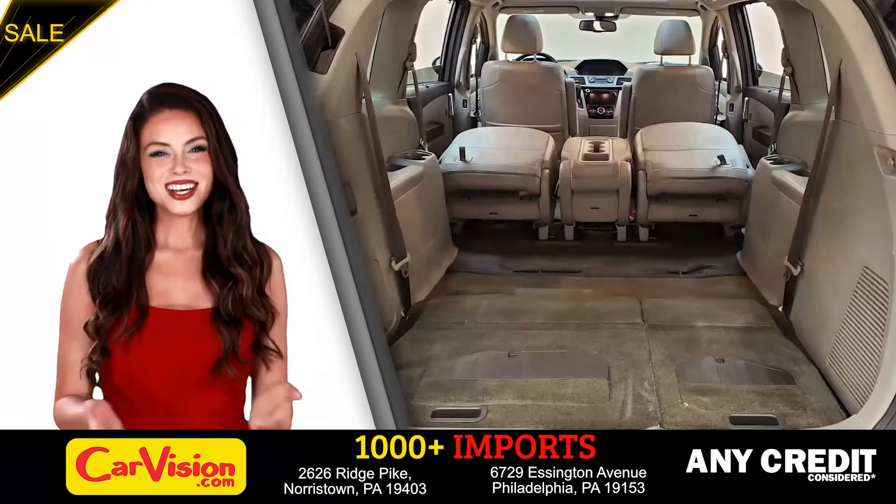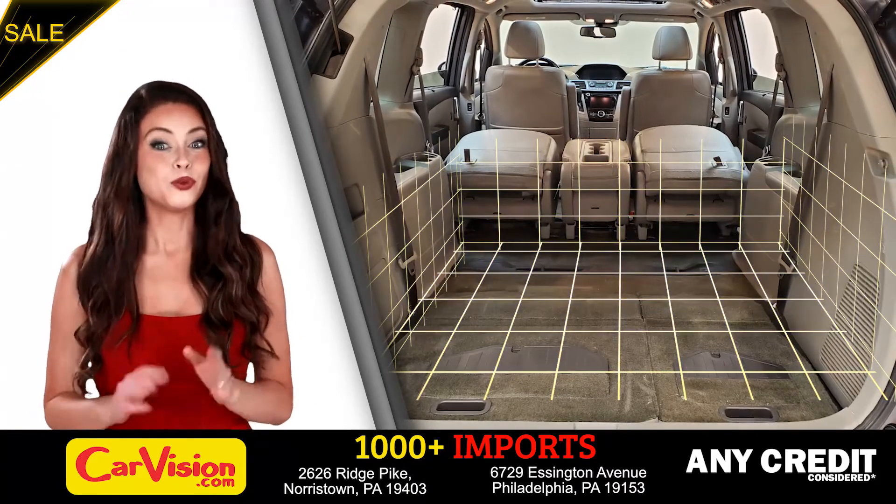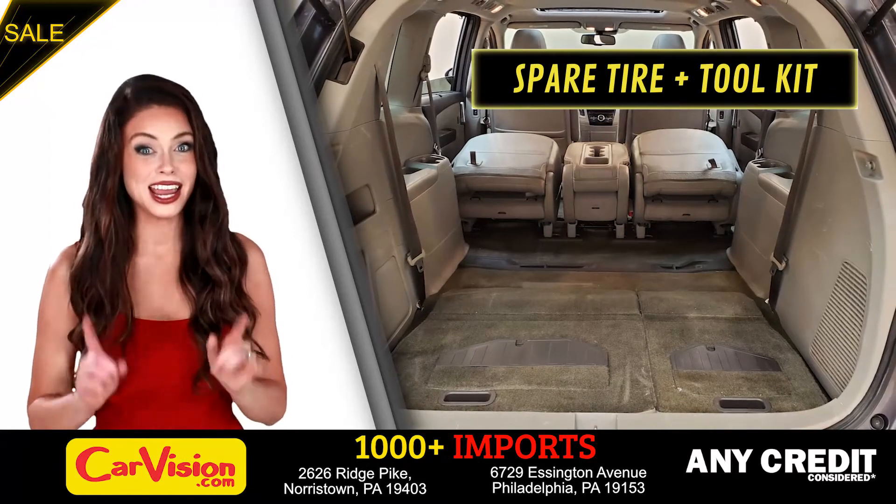Runs great. Let's check out the trunk, the main storage or luggage compartment — great space for your needs. Below you have the spare tire, a spare tire tool kit and mats.